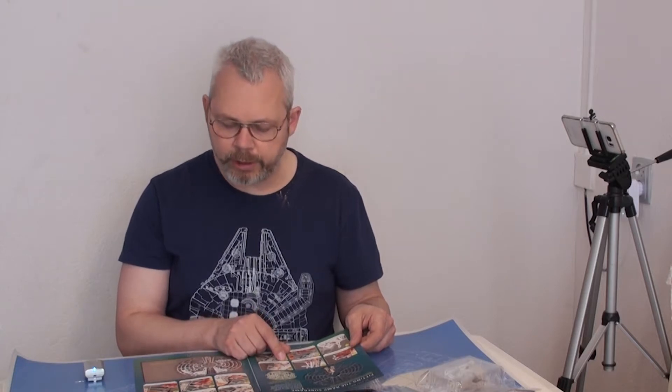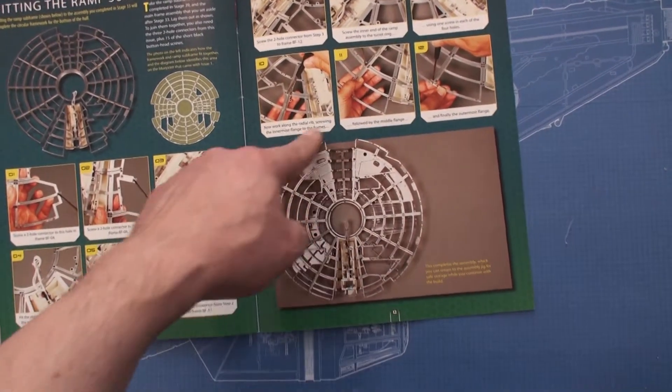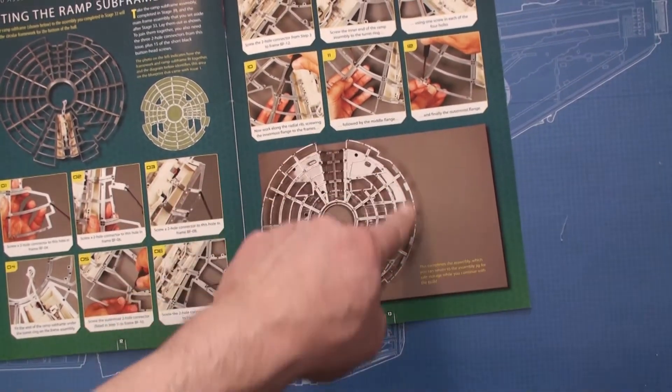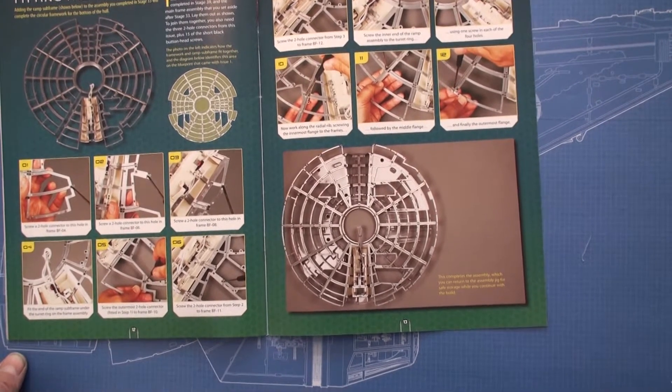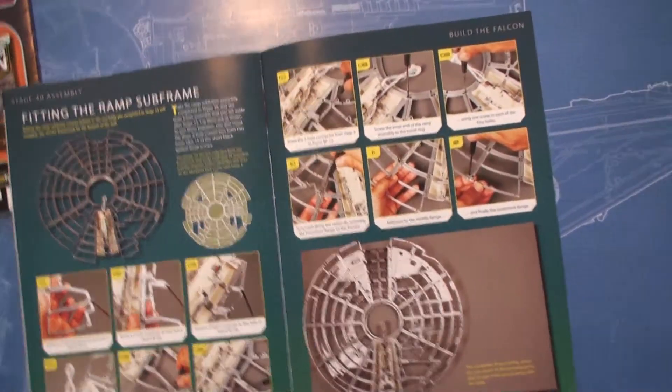Stage 40 will continue installing the engine and the hinges into the frames, and that will connect the engine into the existing frame, completing the entire bottom assembly. I believe that is a rather intensive piece of construction. Let's go straight into looking at the parts.